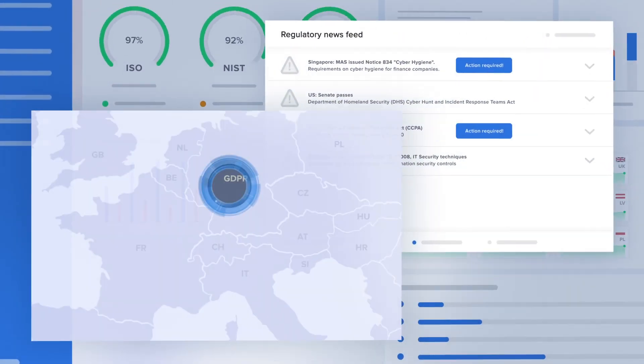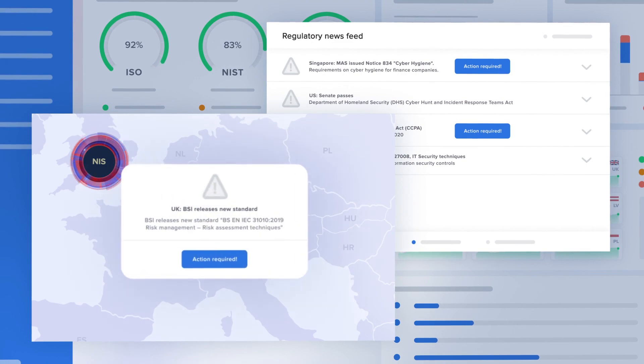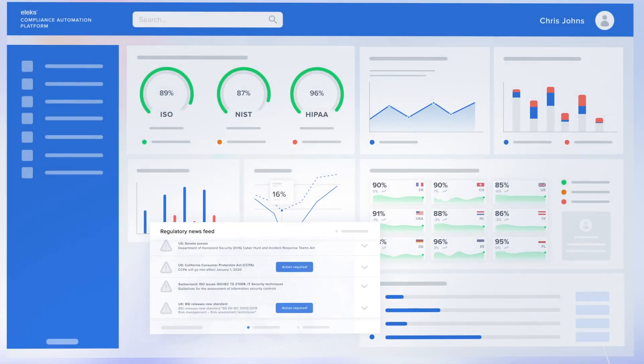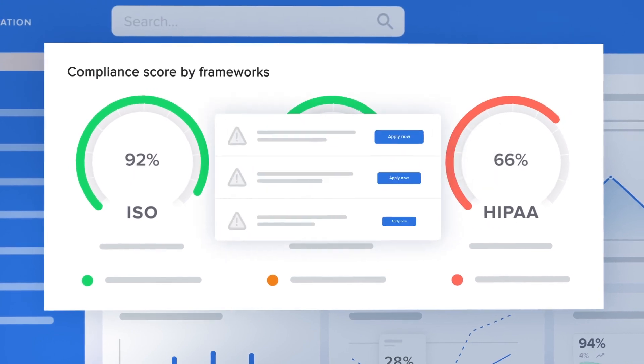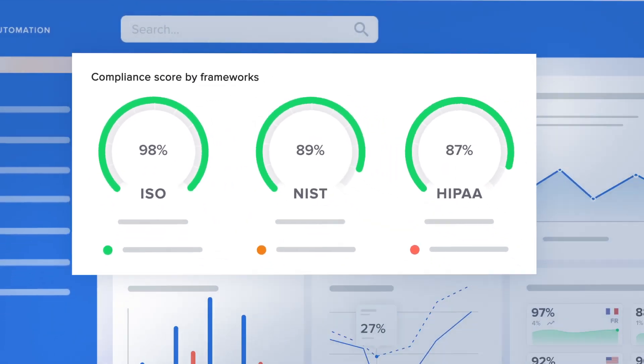Automatically check for industry and location-specific updates and amend your own policies and standards. Get an instant compliance score and receive automated suggestions for improvements tailored to your outcomes.